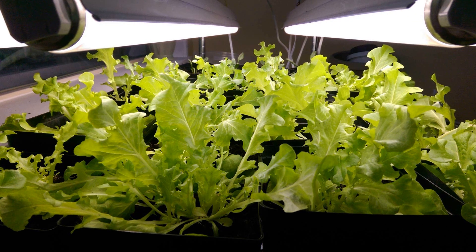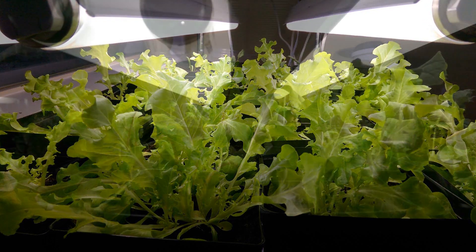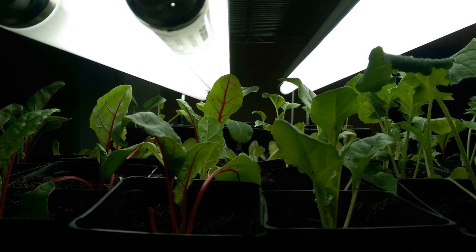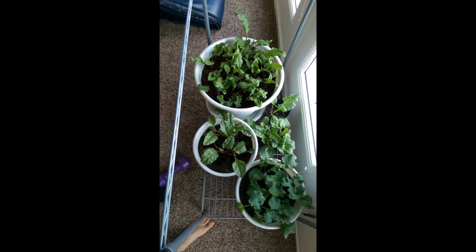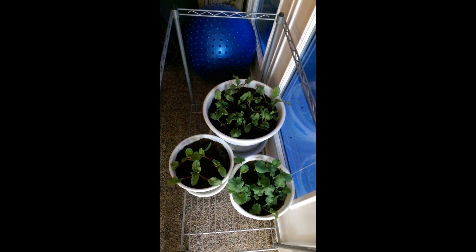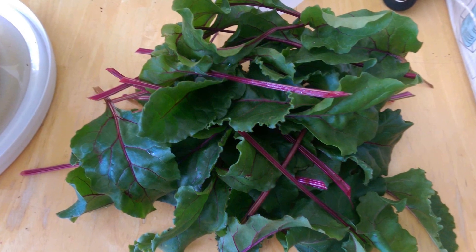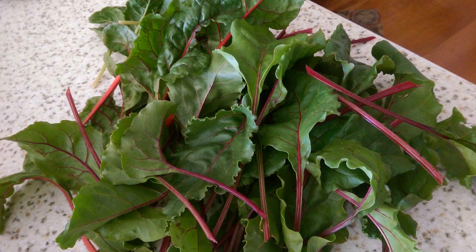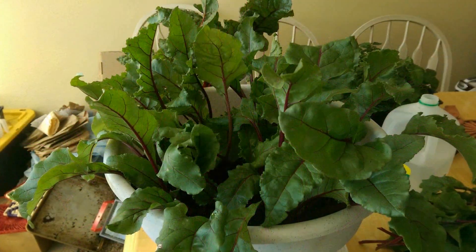I start everything indoors, and lettuce is one of them. Usually I can start eating my lettuce before I even plant it outside. The same with chard — here's red and white. I start them under lights and then plant them in pots; they seem to do well near a window. As they start to grow you'll be able to harvest two to three leaves off of each plant, starting as a small pile of greens that grows into a larger pile, and as the plant grows from the center you keep harvesting the outer leaves.